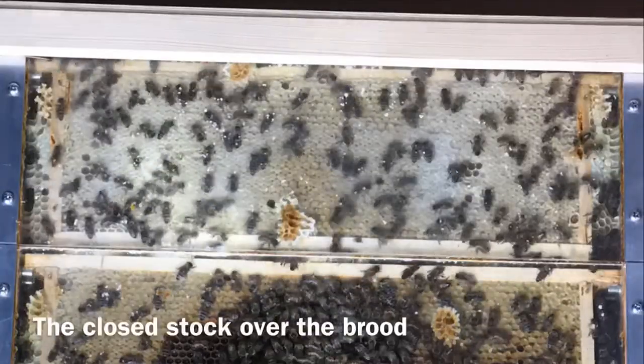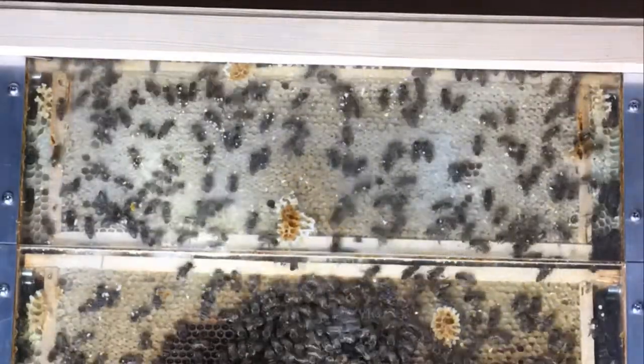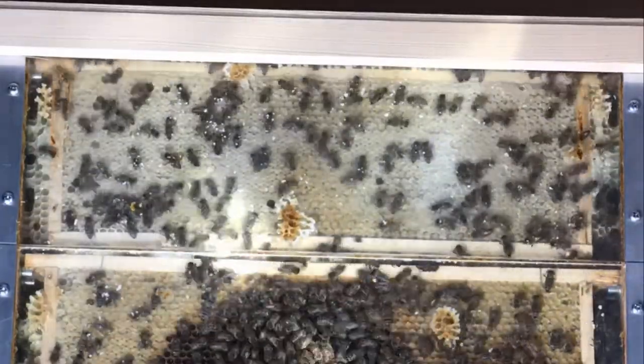The top of the frames is occupied by a closed supply of food. In winter, bees approach from below with the rising air heated by the workers' metabolism. If the stock were downstairs, they would not have access to it during the frost.